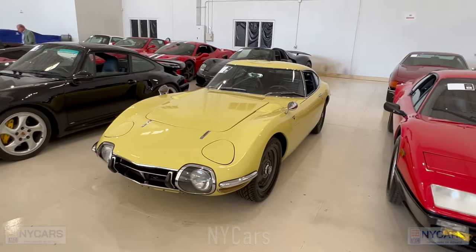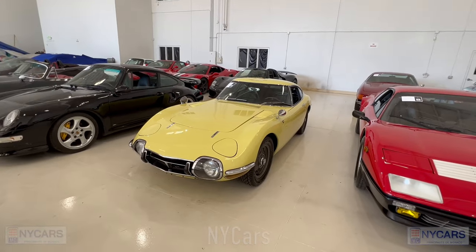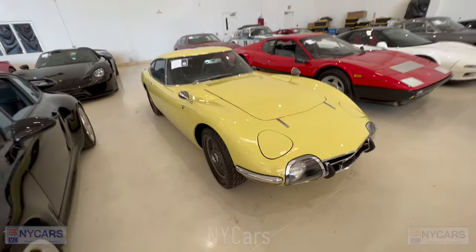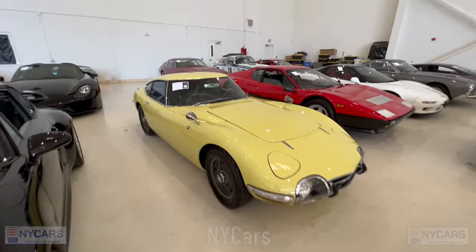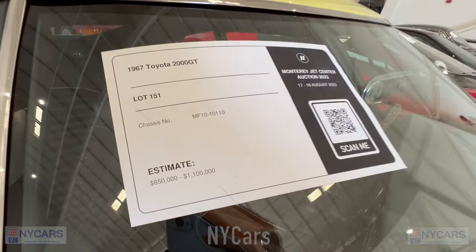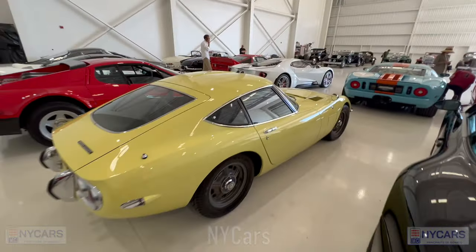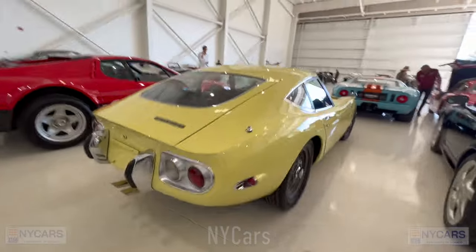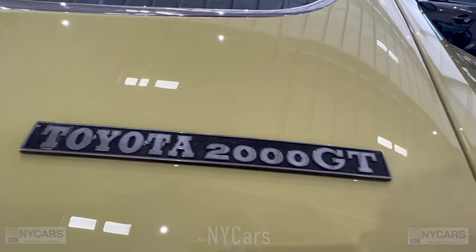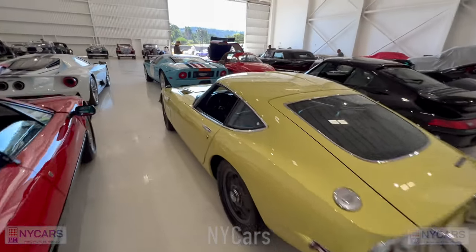This is a very special car — it's a 1967 Toyota 2000 GT. If you know cars, you know this is very special. Toyota 2000 GT, estimated price $850,000 to $1.1 million. Such a nice, beautiful little car. Very pretty inside.